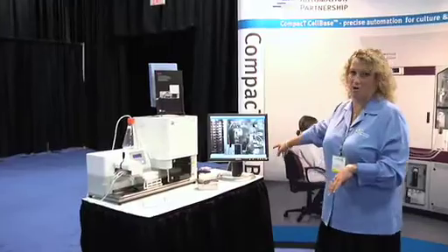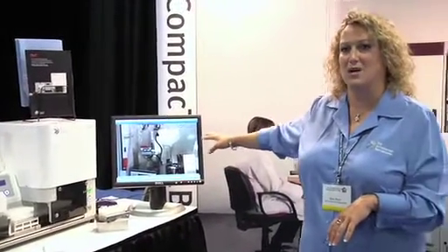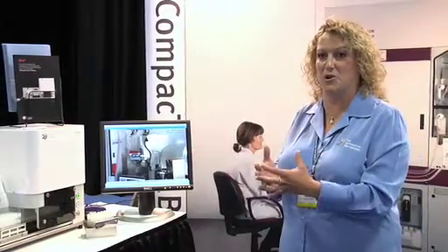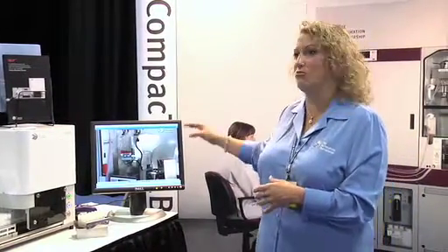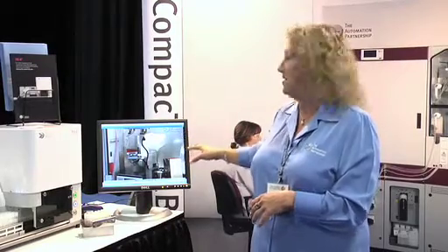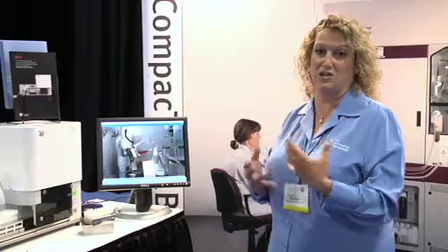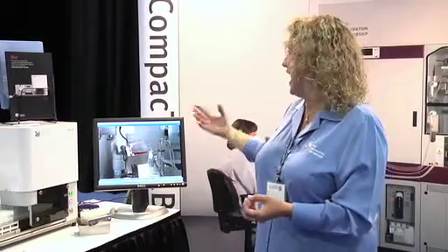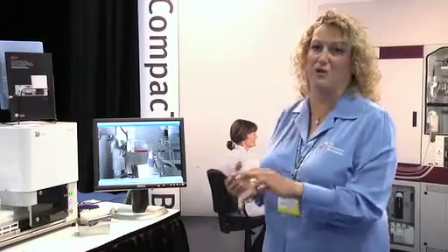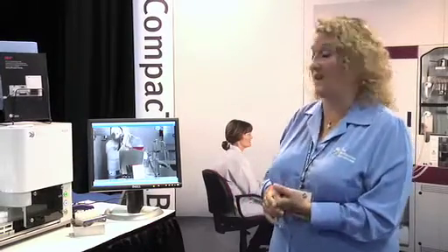Here's an actual video of the robot doing some of the work, and all of this is in an aseptic mode. All the cells are handled within the protocol that you set up — barcoded, read, and run to protocol. Each protocol can be separate, set up by the user and entered in to be run for feeding, seeding, splitting, whatever you need to do for the cell line itself.